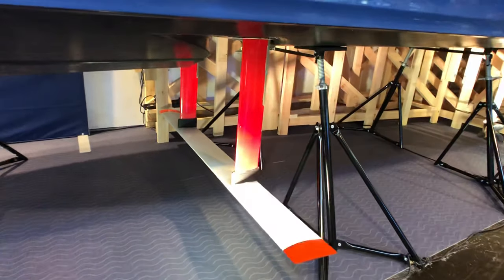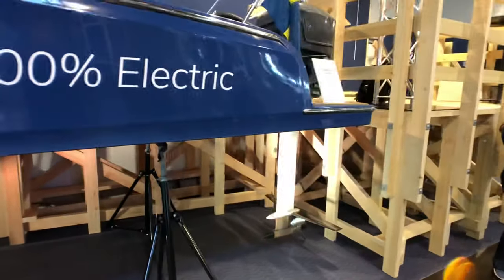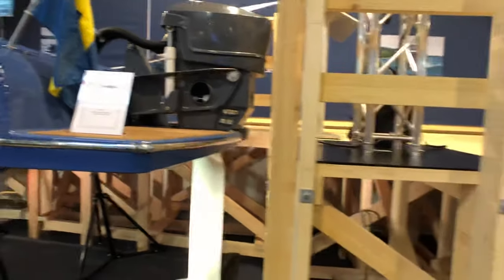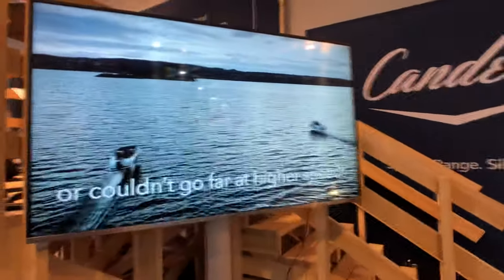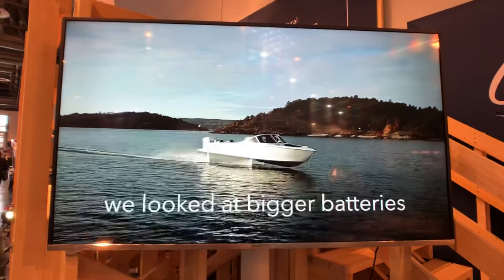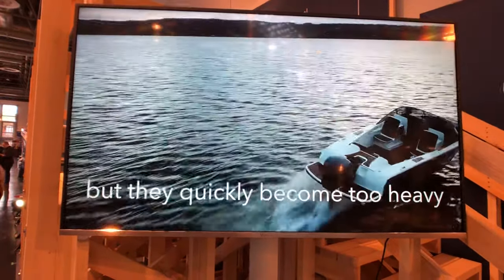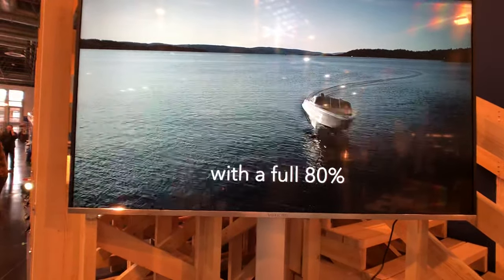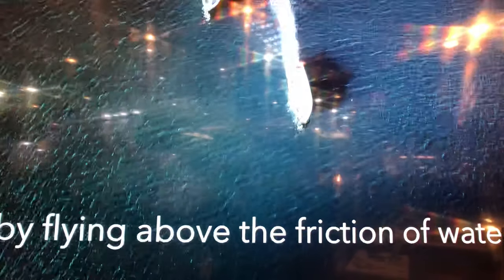The innovation is under the waterline with the foil. We will have a look at the result on the sea with an interesting video. Electric outboard engine by Torqeedo. And so we will have a look at the Candela flying on the sea. This is the first foiling electric boat on the market. Foils mean we have much lower drag than a planing boat — we reduce drag by 80% compared to a planing boat. 80%? Yes, 80%, and that means we can go 50 nautical miles on one charge at 25 knots.